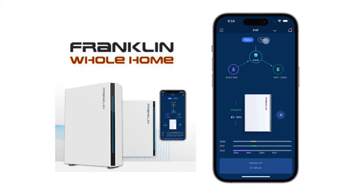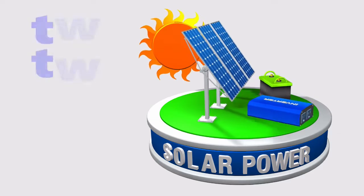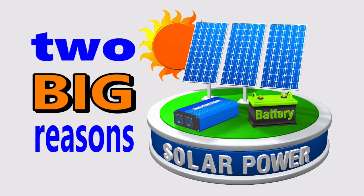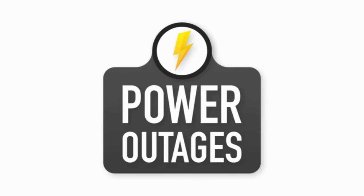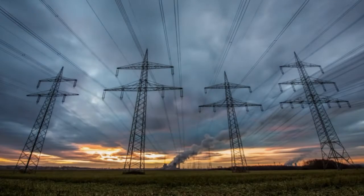In this video, we will review the Franklin Whole Home battery backup system and show you why adding a battery to your solar protects you in a couple of critical ways. A battery backup system protects against power outages — it lets you tap into solar power day or night when the grid goes down by storing your power.